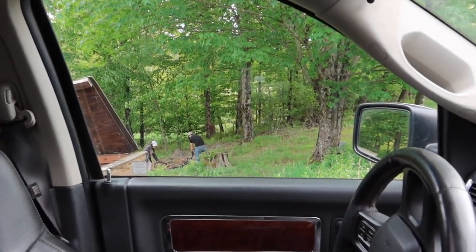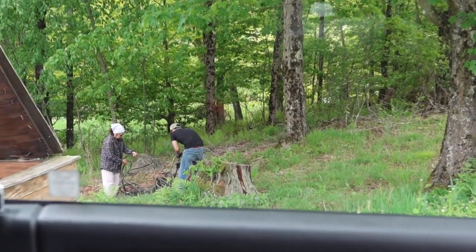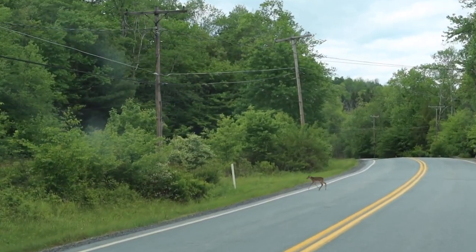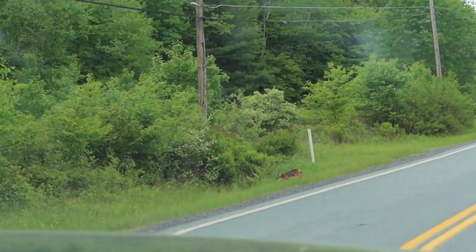I can see Michael out there working hard trying to figure out the hose - maybe I should go help. We also spotted a little baby deer, a Bambi, and we're making sure it crosses the road safely.